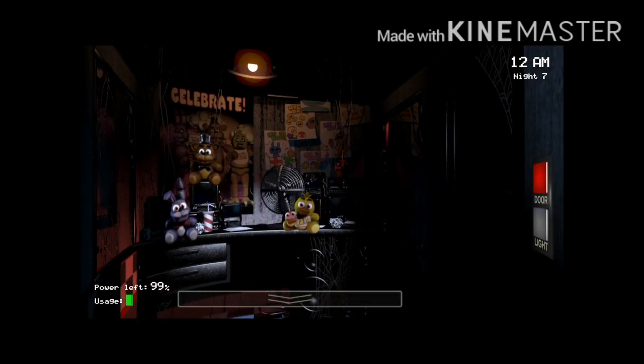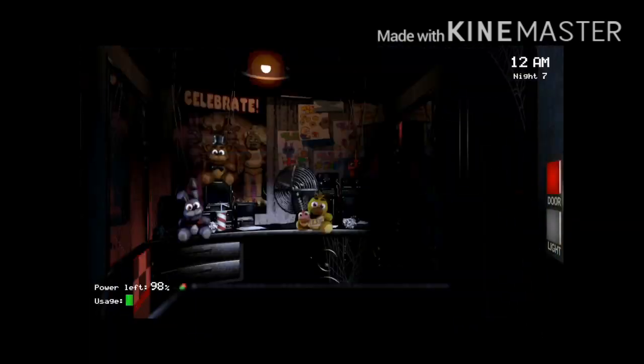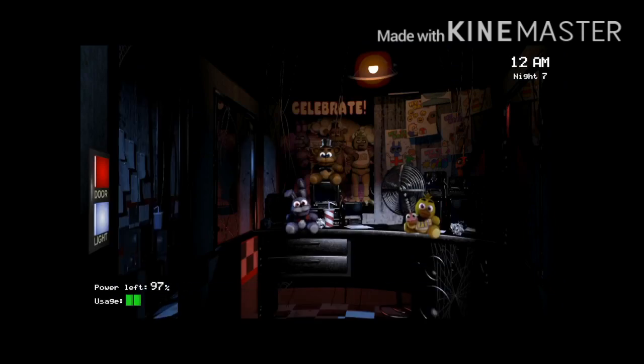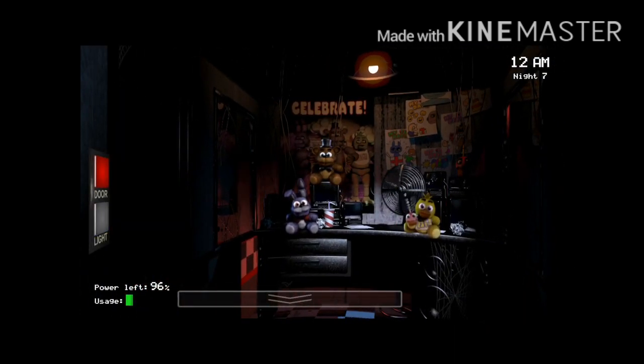Hello everybody, today we're talking about something FNAF-related — not really FNAF news because it's fan made, but we're going to be talking about some FNAF Security Breach related stuff. Not official FNAF Security Breach stuff, but some very cool fan-made FNAF Security Breach stuff nevertheless, so let's go.